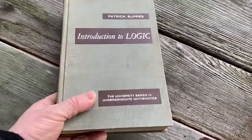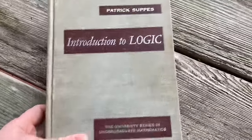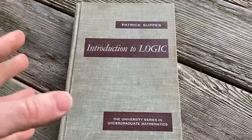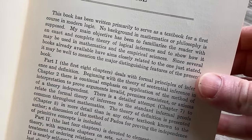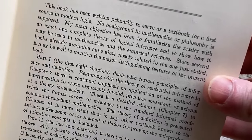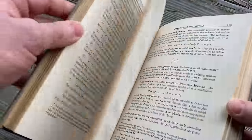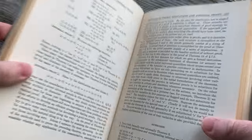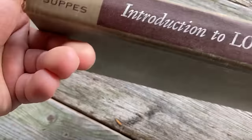If you found any value in this content, feel free to subscribe. The main takeaway from this video is that logic is a subject you can actually learn on your own — it doesn't require any prereqs. As the book states, no background in mathematics or philosophy is supposed, so you need zero knowledge. You can learn logic from the ground up, and the knowledge you gain from even half an hour a day with a book like this is priceless.